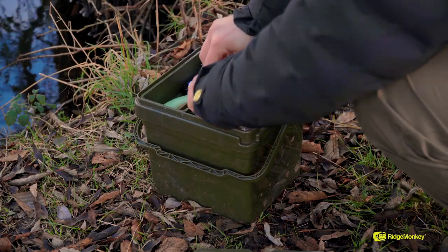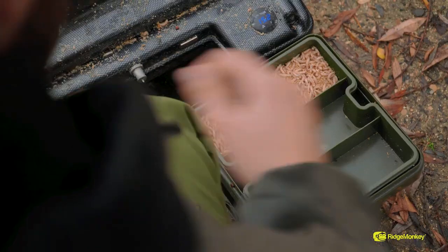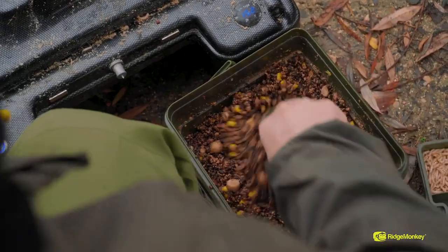The tray can house rigs, solid bags, your mesh bags, and incorporated in that tray there are three dividers, so you've got three different little sections that you can use to organise your items.